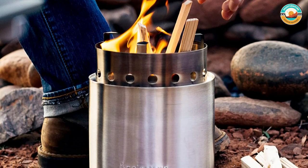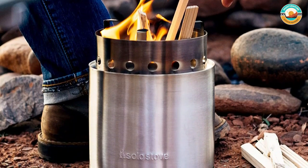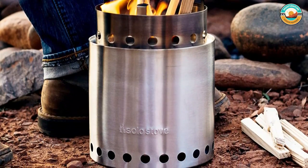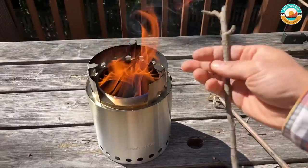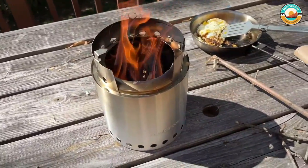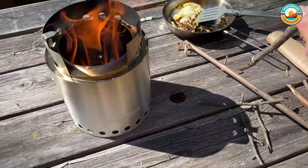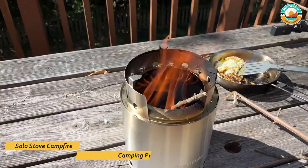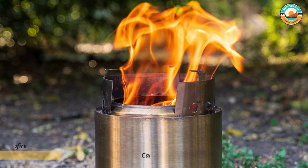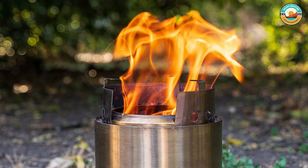The lightweight stove uses twigs, leaves, pine cones, and wood as fuel, eliminating the need to carry heavy, polluting, and expensive canister fuels. This model may lack the temperature controls of a canister fuel stove, but it keeps the fire hot enough to cook almost any meal. This stove runs on wood, which can be gathered freely at a campsite, so users don't have to worry about lugging heavy fuel canisters on the trail.